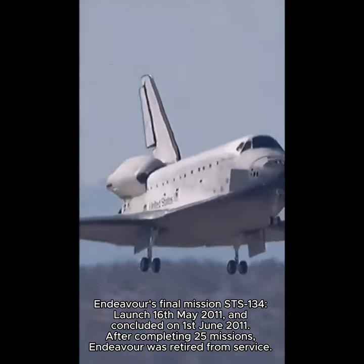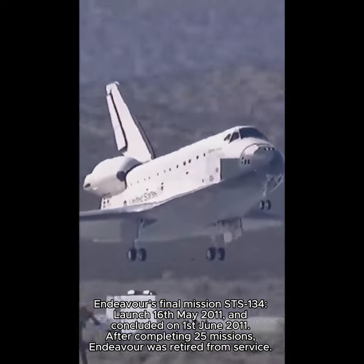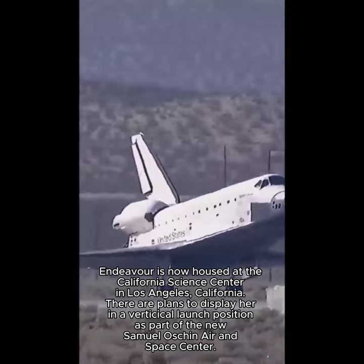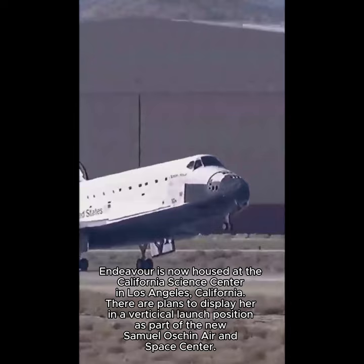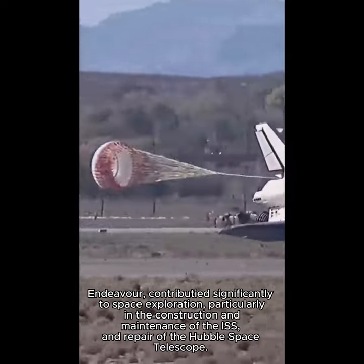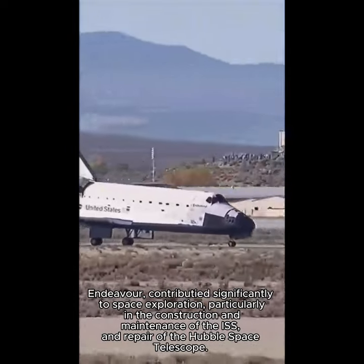Landing gear down. Gear down and locked. Touchdown. Drag chute deployed — it'll help slow Endeavour on the runway. And Commander Mark Polanski rotating the nose gear down to the deck.